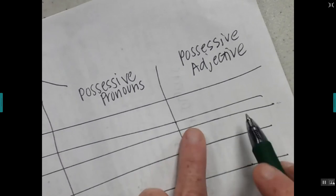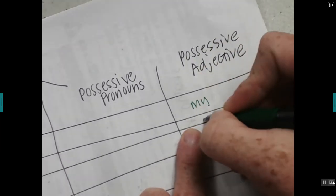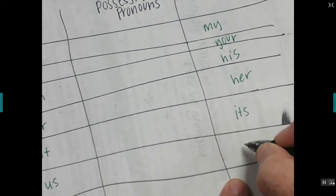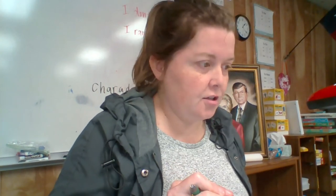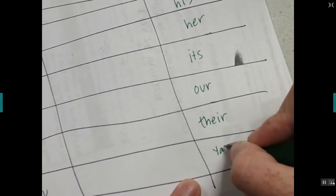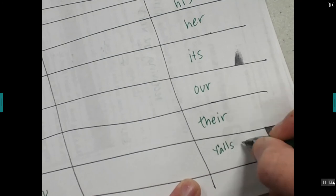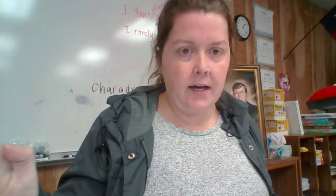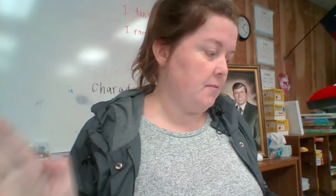Let's write in our possessive adjectives. We can use 'name': my name, your name, his name, her name, its name, our name — that's the stupid-sounding one — their name. Sometimes you'll hear Texans say 'y'all's,' like 'y'all's name,' but just use 'your.' Possessive adjectives always, always, always have a noun that comes after them — they are describing that noun.